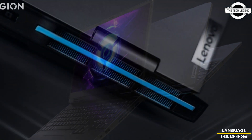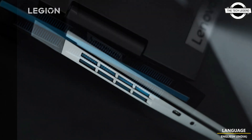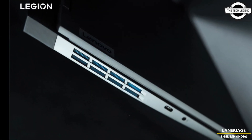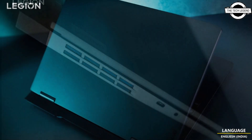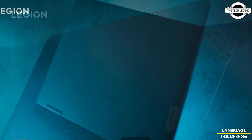Today I will talk about Lenovo's new GeekPro Z5000 Gaming Laptop. Lenovo has revealed a new poster presenting the GeekPro Z5000 Gaming Laptop, and the new system allows users to be equipped with an NVIDIA GeForce RTX 4060 Mobile GPU.